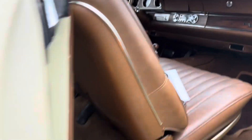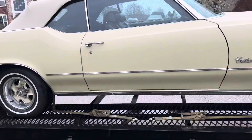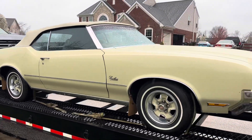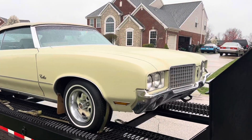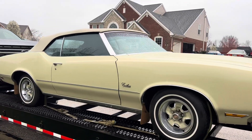Looks to be a nice car — convertible power top. Stuck in the rain a little bit today, but definitely a good cruiser for the spring. Nice straight, all original car.